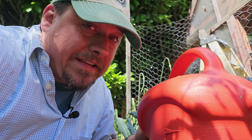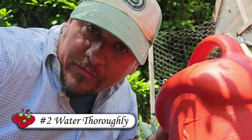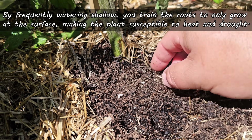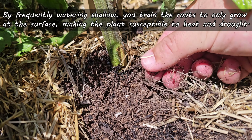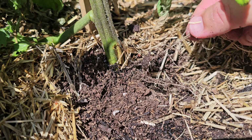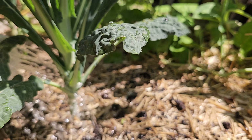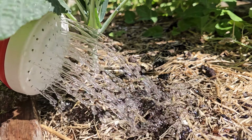Our second watering tip is to water more thoroughly, but less often. It's not because our crops need less water — it's because when you water more frequently, you train the plant's roots to stay at the surface. Why go searching for moisture if the available water is only ever in the top two inches of topsoil? Shallow, frequent waterings lead to weak-rooted plants that are infinitely more susceptible to heat and drought. Water more when you do, but do it less.